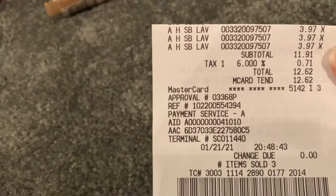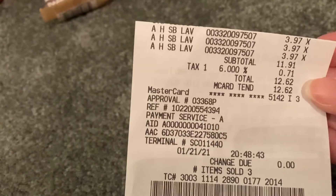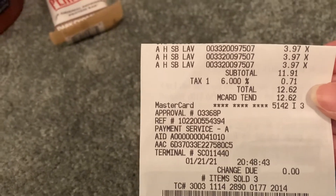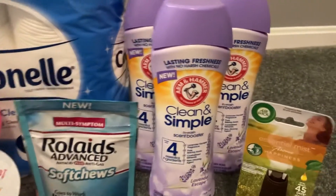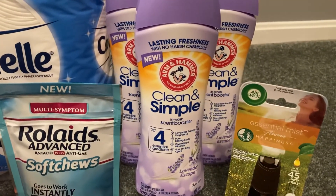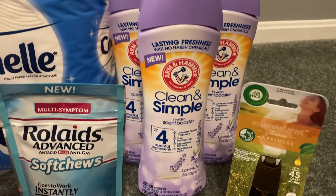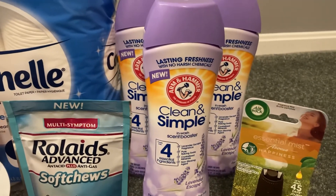Here's my receipt — very short and sweet. $11.91, with tax I paid $12.62, and Swagbucks already gave me my $12 back. And I'm very excited to try these. I've never tried these before. If you have, let me know what you think of the lavender scent. That's the only scent that they had in my store.